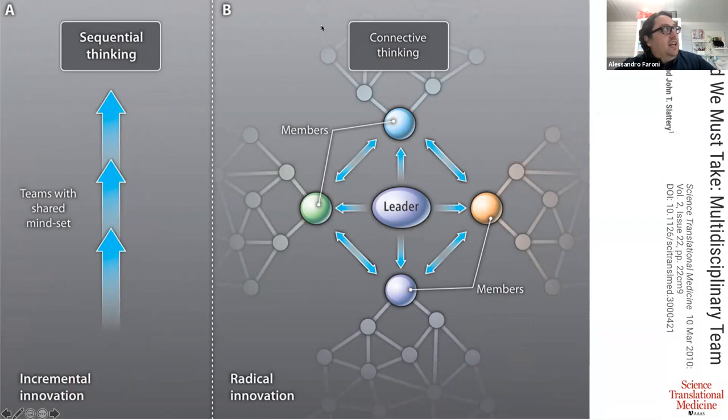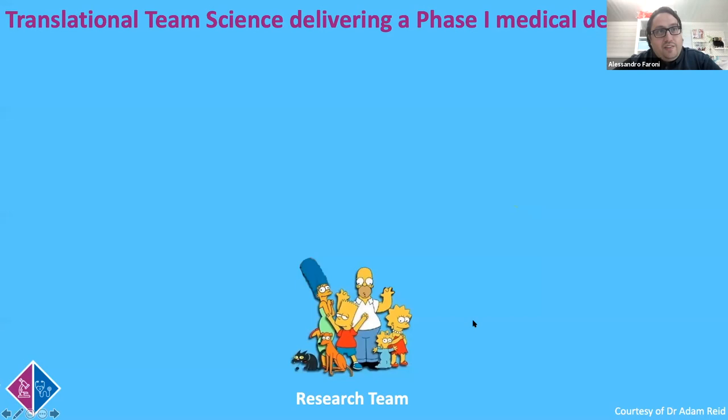In a similar way, if you have a team which shares a mindset - people with the same background and experience - you can still have innovation, but it's incremental: sequential thinking from one step to another. You will never have that radical innovation that comes when you have people with different backgrounds interacting with each other, obviously led by a PI. That is called connective thinking, and we think it is the key to innovation, especially in translational science.